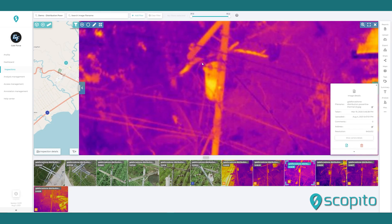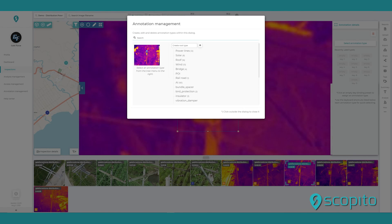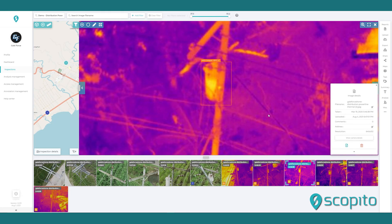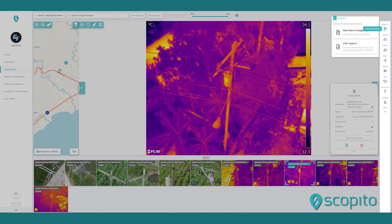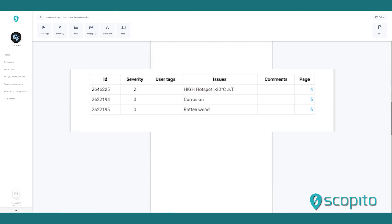Scopido provides inspection analytics performed by certified engineers. Each image is scrutinized methodically, looking for identifiable issues or anomalies, annotating those with descriptions and recommendations. These issues are also categorized by a severity level that allows the owner to prioritize maintenance, remediation, or replacement schedules.